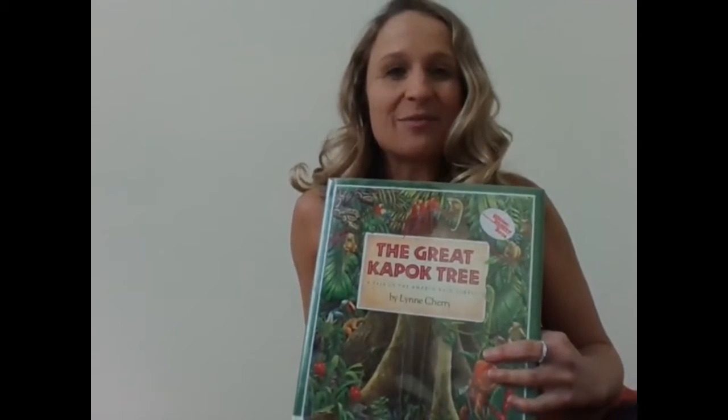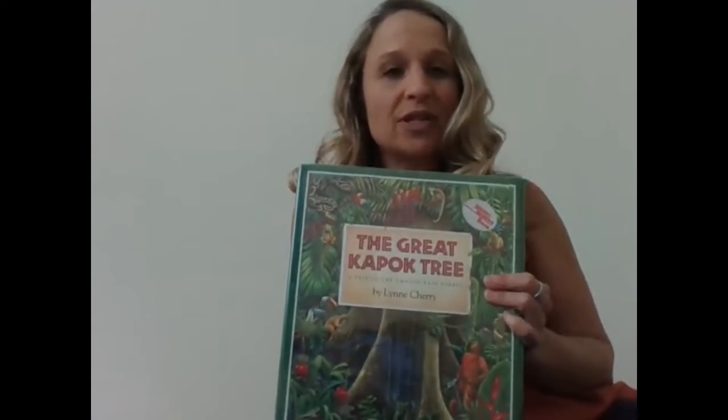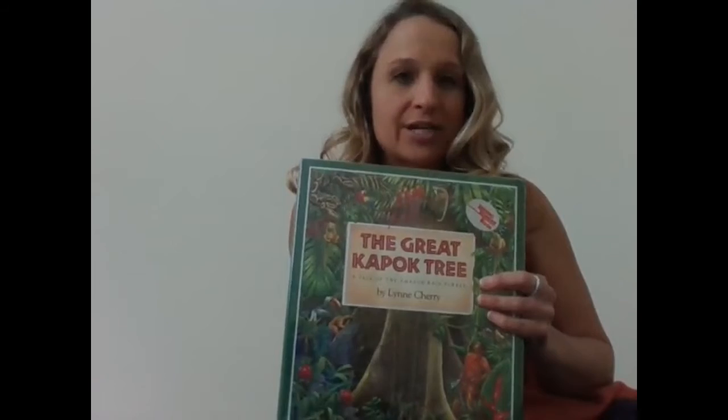Hi, I'm Miss Dowling from the Floris Elementary School Library. Today I have a wonderful read aloud with beautiful illustrations by Lynn Cherry called The Great Kapok Tree.